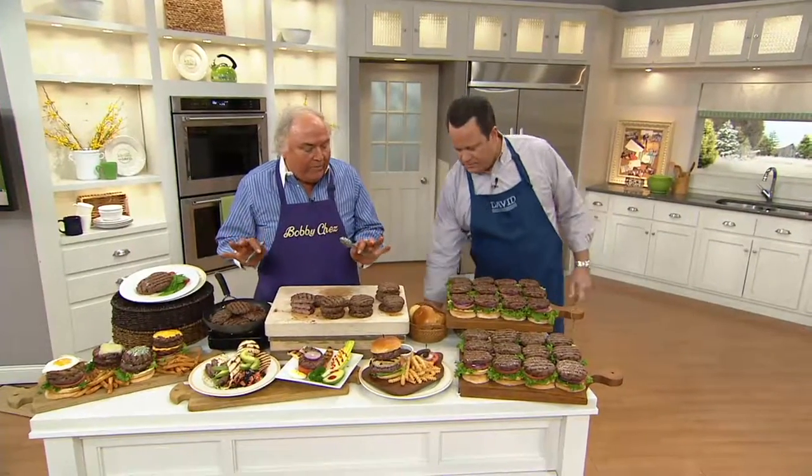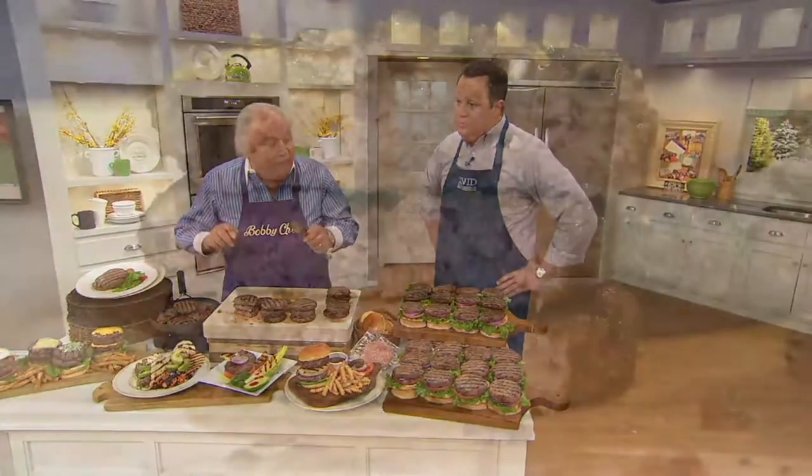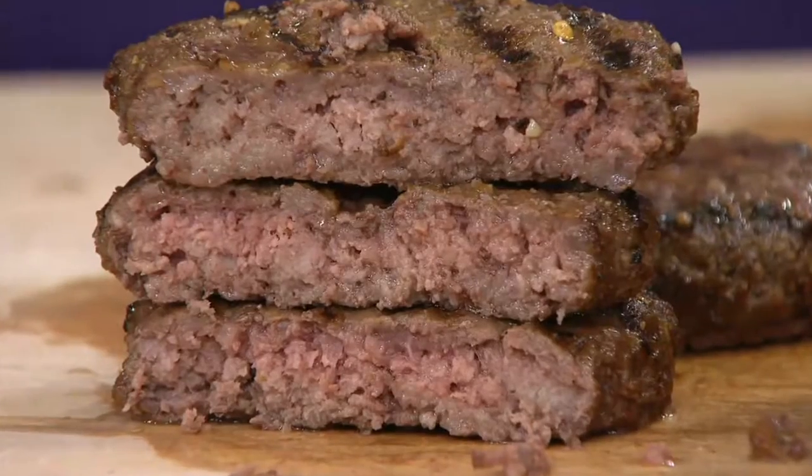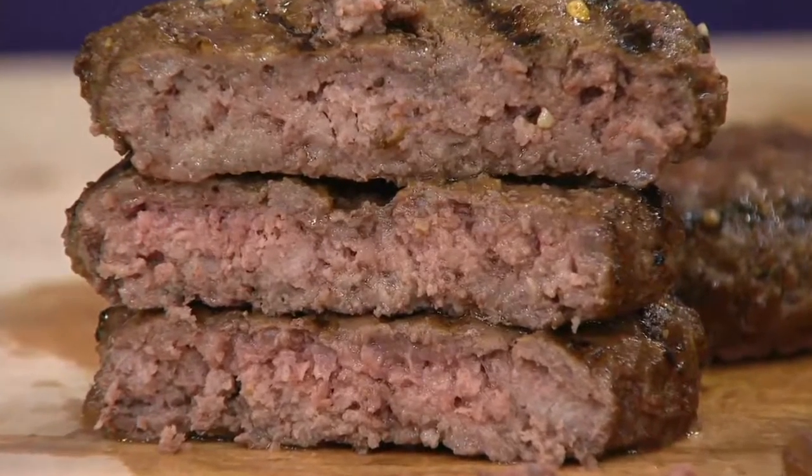We created this burger to have a blend of 75% short rib and 25% sirloin. The short rib has more flavor to it — more flavor than any part of the cow — and has a little more fat, so it gives you a little more taste.